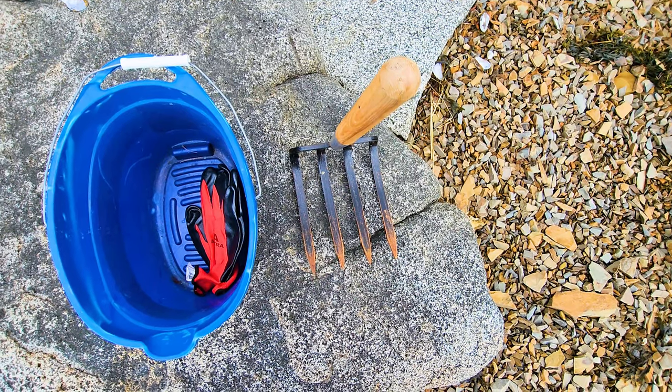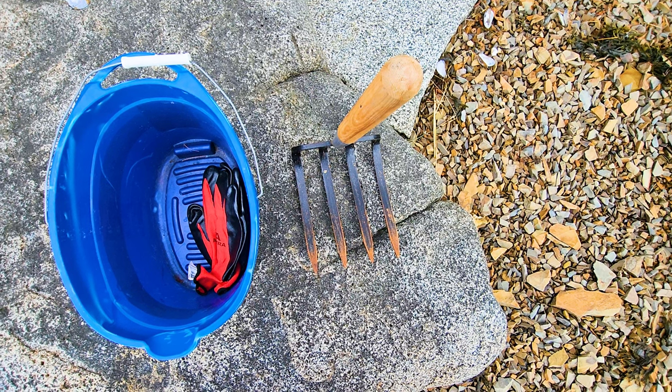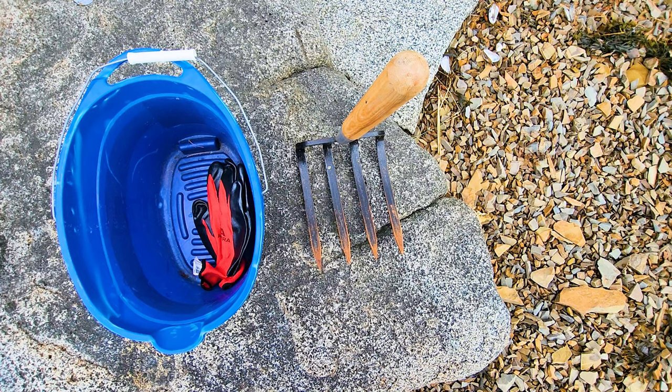I'll just take a second to show you what I'm using today. I have a clamming rake, a bucket — just any old bucket will do — and a set of gloves. Also, I'm wearing boots and some junk clothes, because you get kind of muddy doing this.